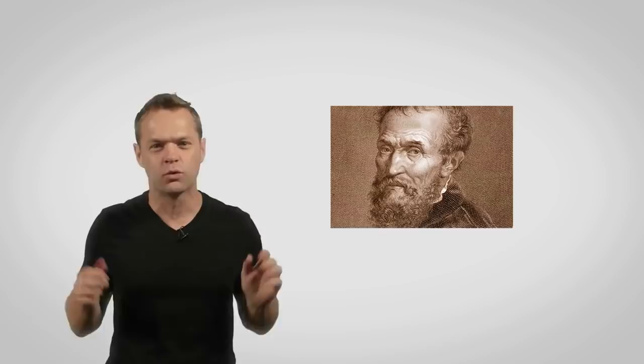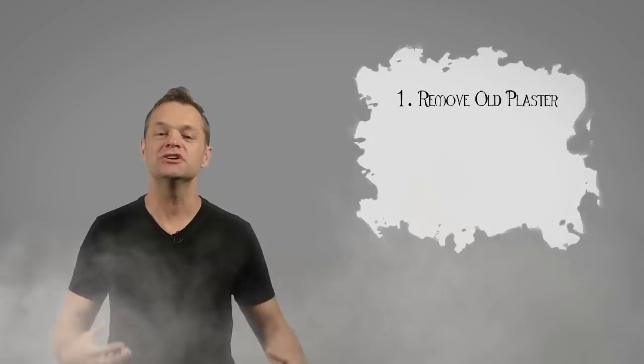On May 10, 1508, work begins, and what a job Michelangelo has in store. Let me just shortlist some of the crazy issues he will have to face. One, he has to remove all the old plaster within the chapel, which was going to be a huge mess.